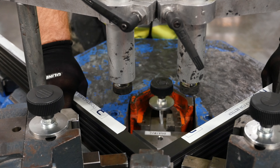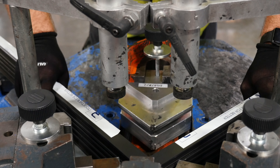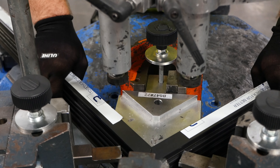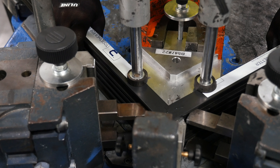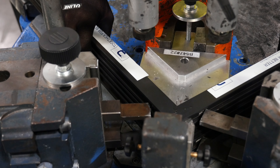Our exceptional fit and finish are evident through the quality of our corner connection. Our corners are joined together using corner cleats and keys. Profiles are then crimped with epoxy to tightly secure the profiles in place.